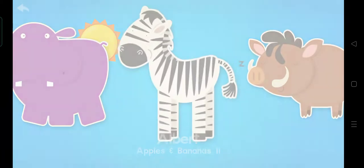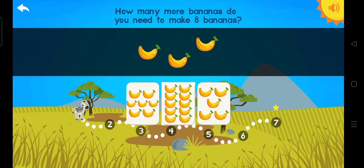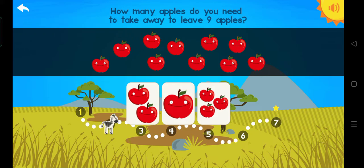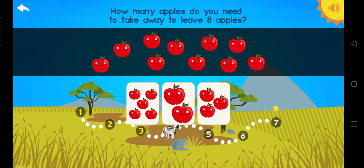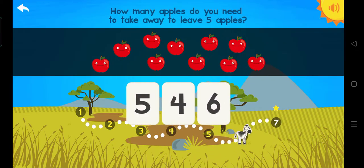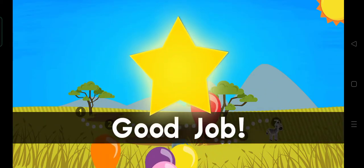Albert! Let's do it! Let's take on a new challenge! Come on, Albert! How many more bananas do you need to make eight bananas? 5! Wow! How many apples do you need to take away to leave nine apples? 5! Wow! How many more bananas do you need to make nine bananas? Good job!